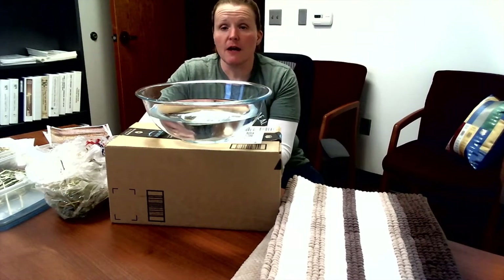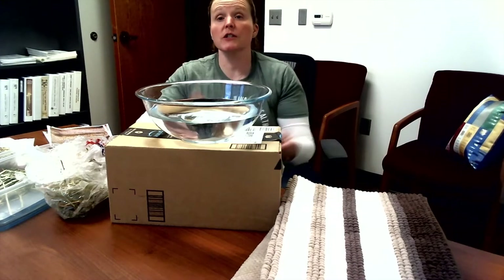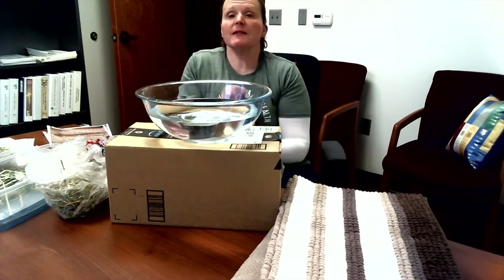Hey guys, Janet here at the 4-H office. For our fun Friday activity, we're going to talk tummies today and more specifically ruminants.